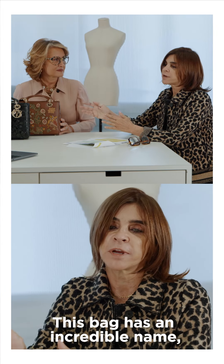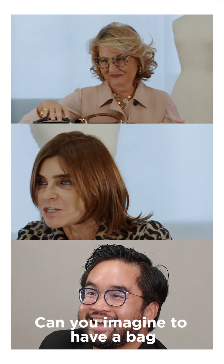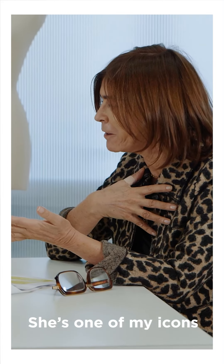This bag has an incredible name, no Adriaan? It's called the Lady Di. Can you imagine having a bag called the Lady Di? We all love Lady Di. She's one of my icons.